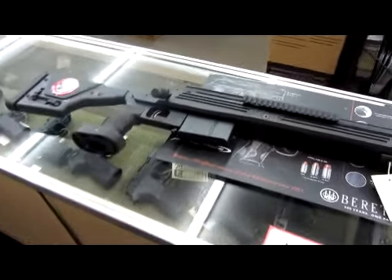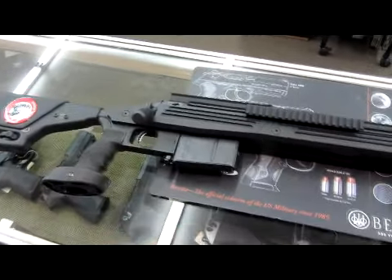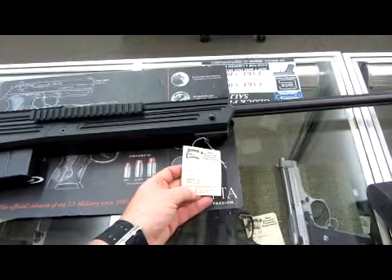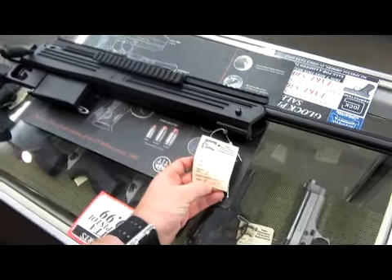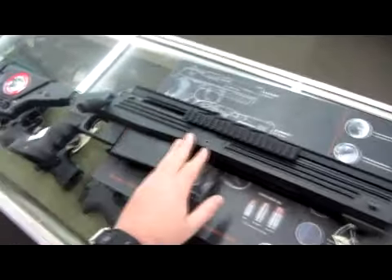This is The Ogre from MadOgre.com and WeTheArmed.com, here at Basin Sports. We've got here a Savage Model 110BA, 338 Lapua — however you want to pronounce it, it doesn't matter. $2,049.99 for this bad boy. Sub-MOA accurate.